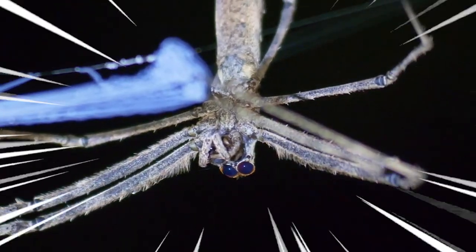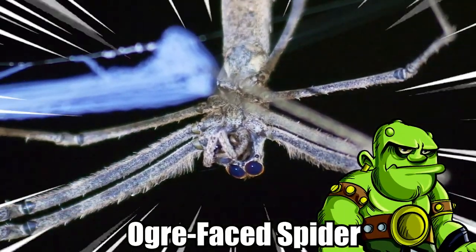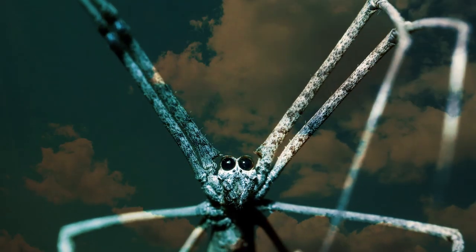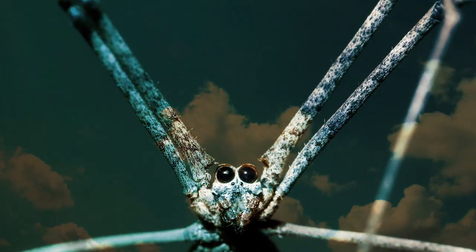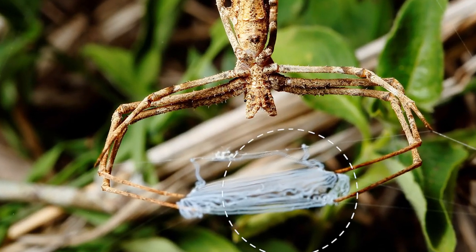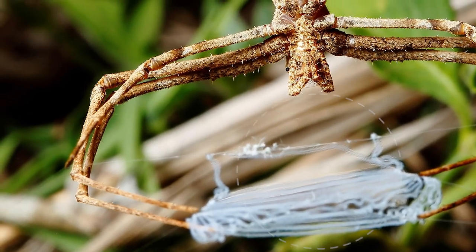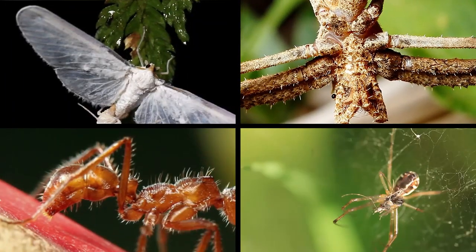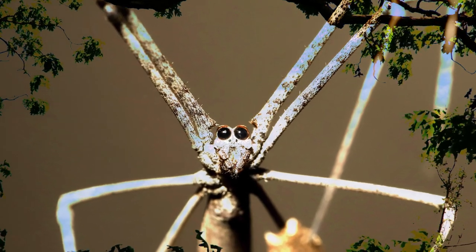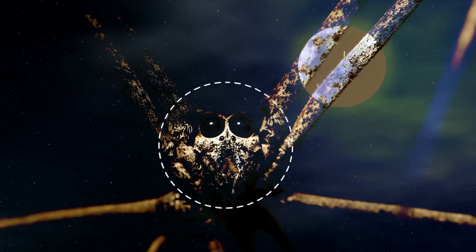Number 6: The Net-casting Spider. Also known as the ogre-face spider because of its resemblance to the mythological creature, these spiders consist of elongated stick-like species found in tropical regions worldwide. They hunt by holding their webs stretched across their front legs and then lunging forward, smothering their prey such as moths, ants, and other spiders. This happens lightning fast, even in low lighting conditions, since the spider has excellent night vision courtesy of its large eyes.